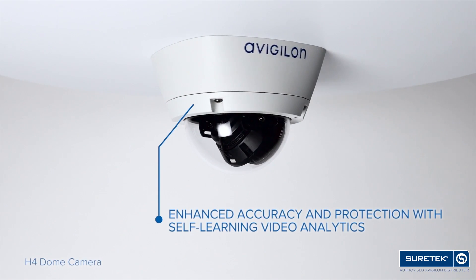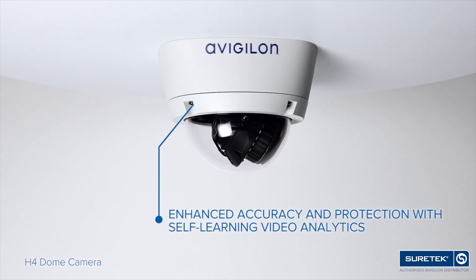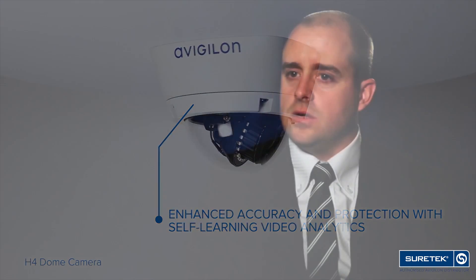With self-learning analytics, it really takes things to the next level. Typically with analytics, what we found is they were challenging to install, very difficult to configure, and once configured, that was pretty much as far as it was going to go.